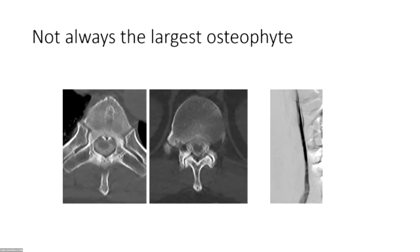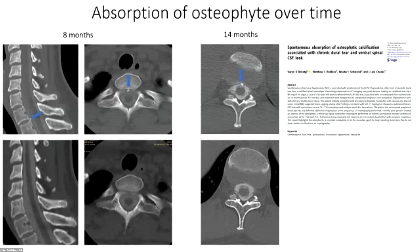Here's an example where I was convinced the leak was at the level of a large osteophyte — but that wasn't where the leak was. The DSM showed it was at a level with just a tiny fragment of bone. Over time that fragment can absorb, and I think it preferentially absorbs at the site of the leak. So sometimes we can look at old CT myelograms and see that a spicule is no longer there, then direct treatment to that level.